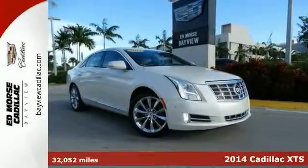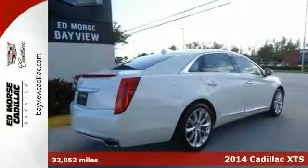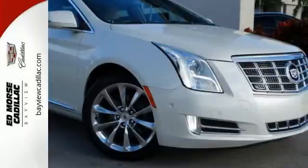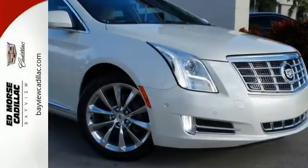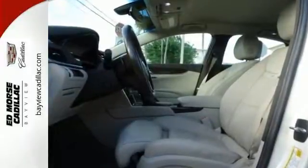Road trips can be fun again with the anti-lock brakes, a backup camera, parking assistance, traction control, and emergency brake assistance in this 2014 Cadillac XTS Luxury. It comes with a 3.6-liter, six-cylinder engine.